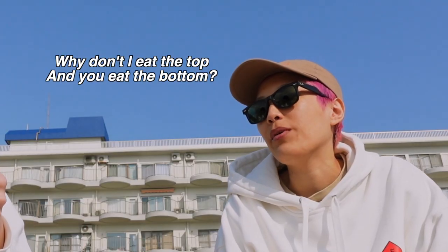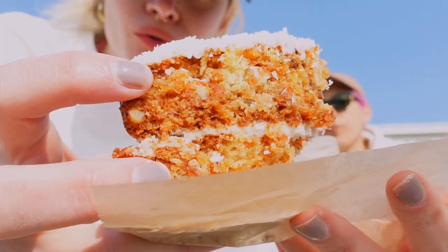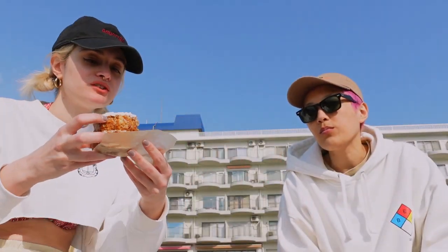Why don't I eat the top and you eat the bottom? Nice, nice. Look at that — all the nuts in there. Fun stuff.